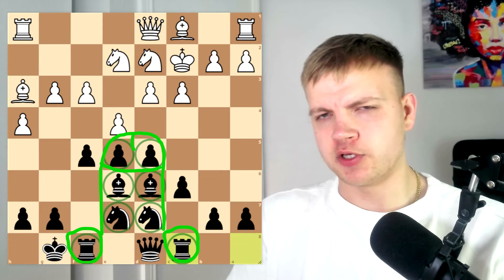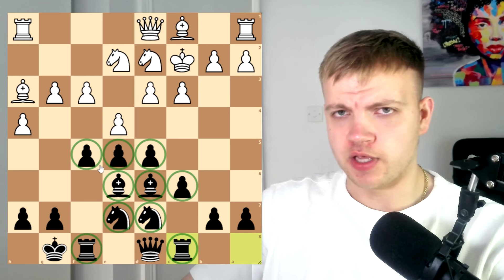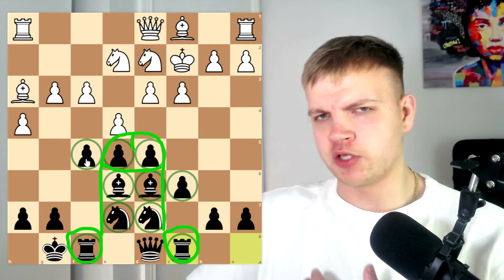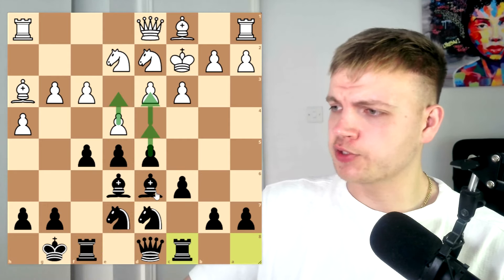Now I'd like to take a moment to admire this cock and balls. If you look at the position, the girth pawns have been pushed. A girth pawn on f5 is some theory that I myself have not even discovered yet. Props to Ivan for doing his studying and research before playing this game. This cock and balls is quite powerful.